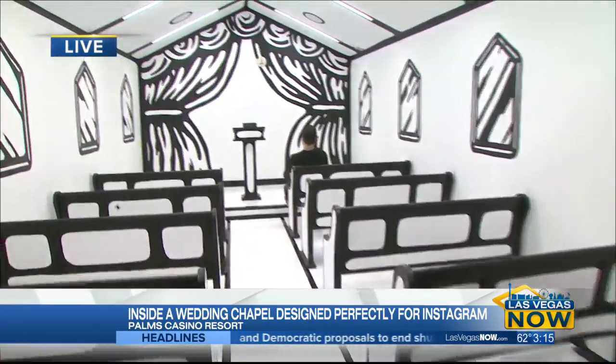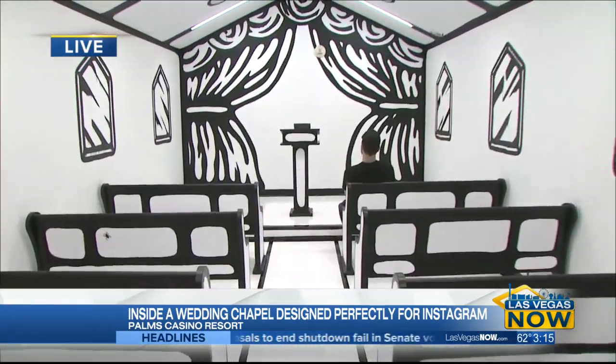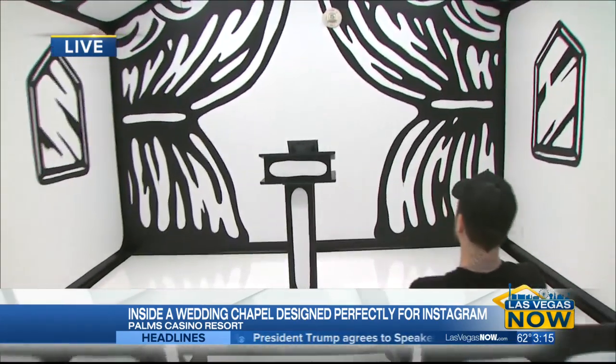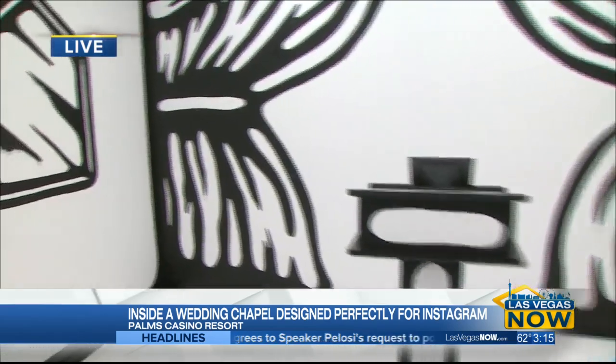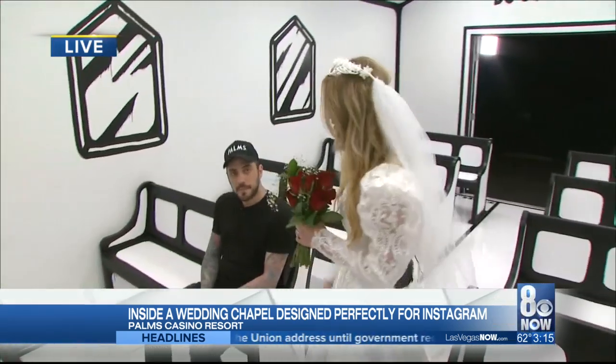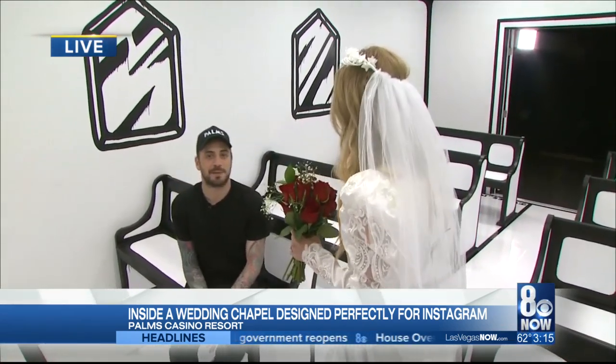This is the Till Death Do Us Part Wedding Chapel located at Palms Resort and Casino. How cool is this? It took about a month to paint. I don't even know how long it took to build out. But we have Tal here — he's a creative director. Tal, this is incredible.